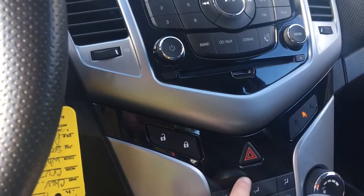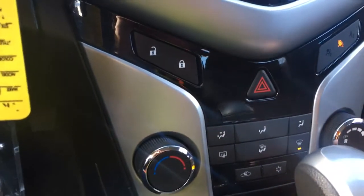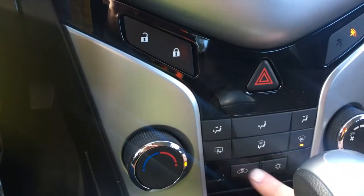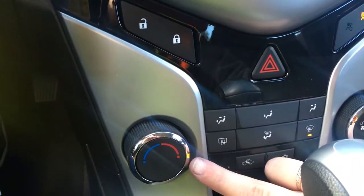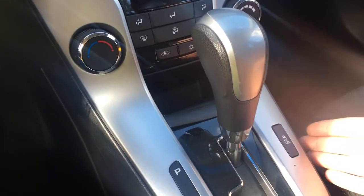You have powered locks as well as hazard lights. Just below you have your climate control with your front and rear defrost. You also have max AC and AC located just here. You have a little cubby for extra storage, and your traction control there.